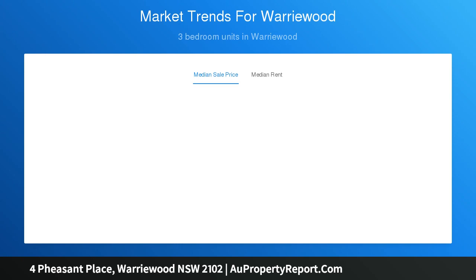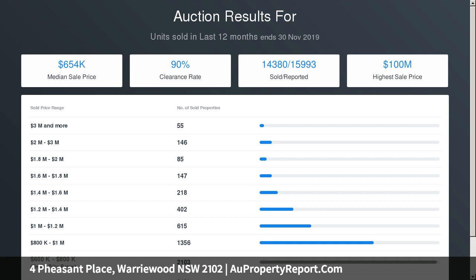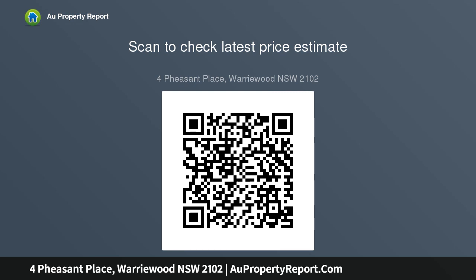Sleek gas top kitchen with Smeg stainless appliances and stone bench tops. Oversized master bedroom with full balcony, walk-in robe and en-suite bathroom. Three spacious carpeted bedrooms all with built-ins.